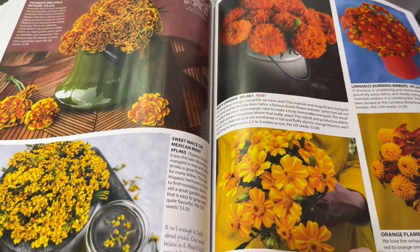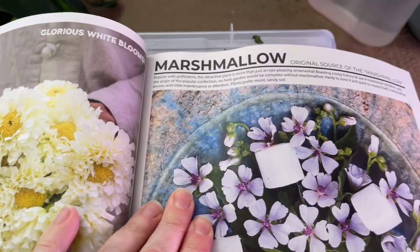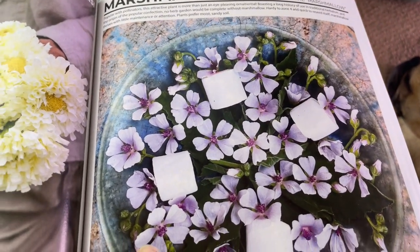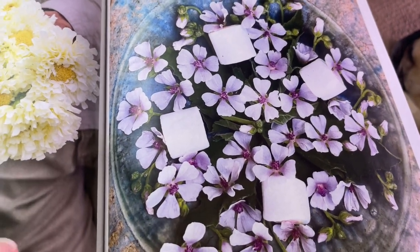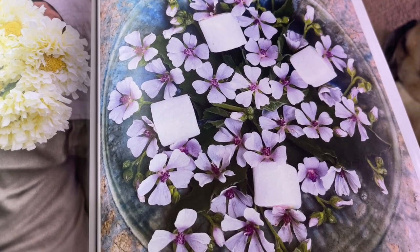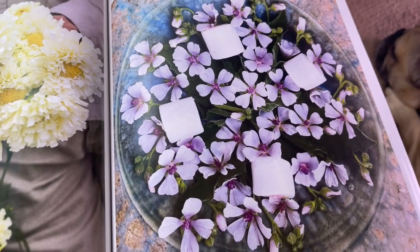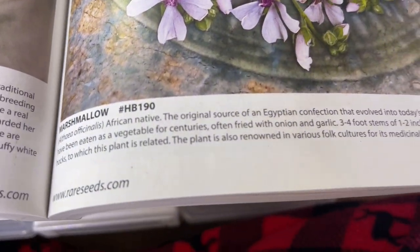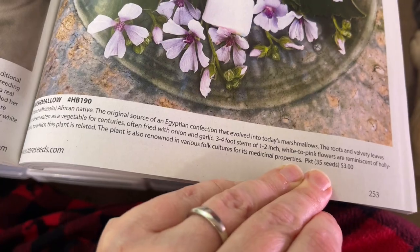Some marigolds — great for companion planting and pest control. I am super excited about the marshmallow plant. This is actually where the marshmallows we eat today got their inspiration from — the roots of this plant you can fry up and apparently they have a marshmallow-like texture. Definitely want to try that; it originated from Egypt.